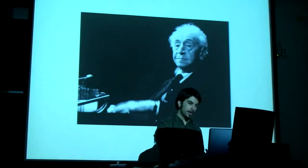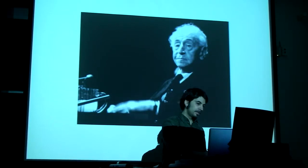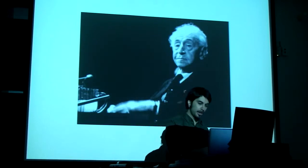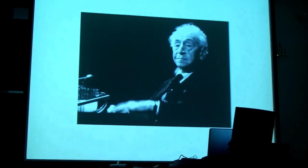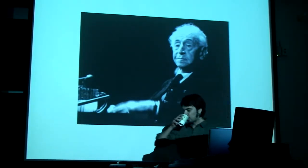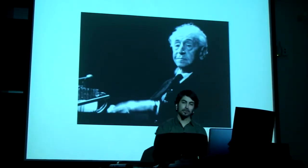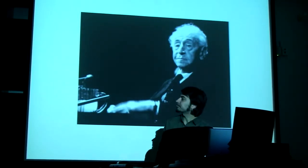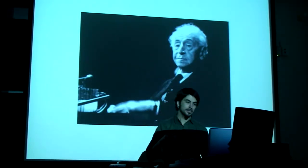So I'd like to do a quick little demo as well. This is the Moonlight Sonata by Beethoven, played by Arthur Rubenstein. And there are 88 keys here, and this particular combination of keys invokes a very special emotion.